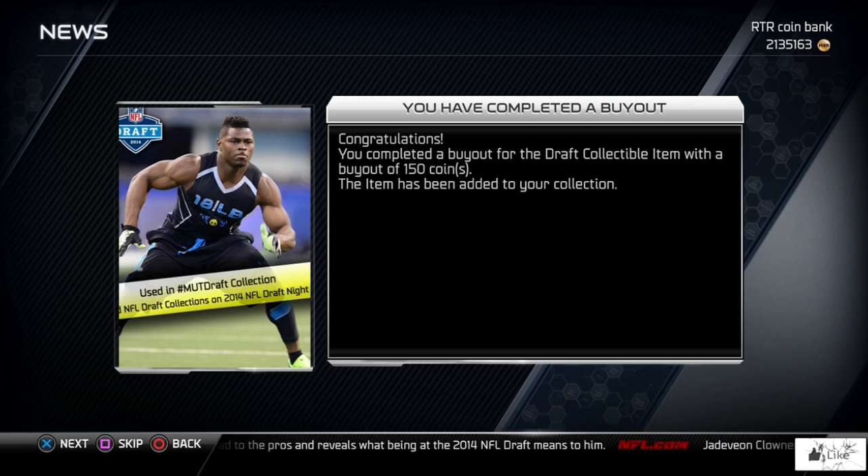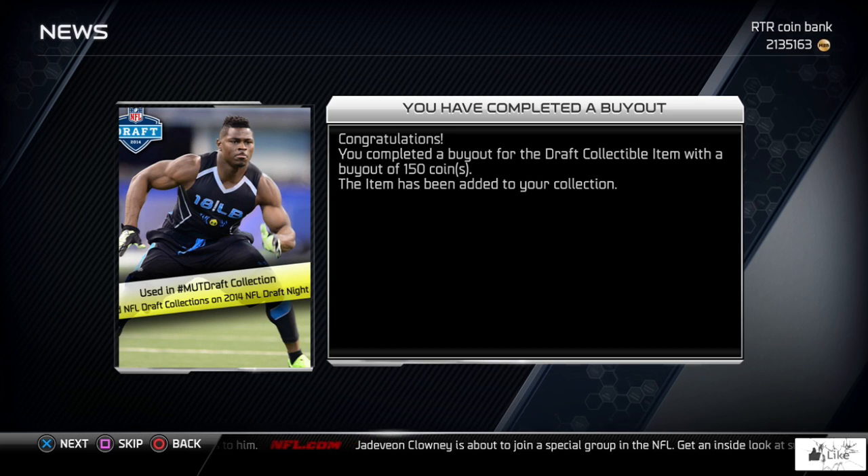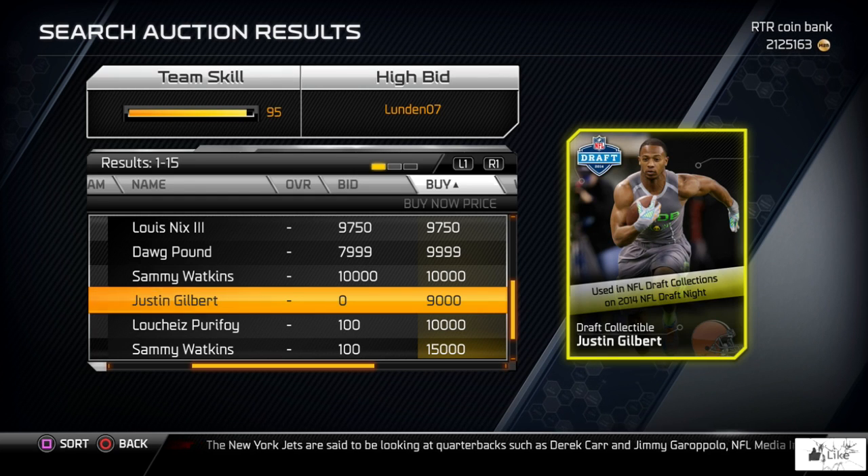What I think happened was someone had Khalil Mac's NFL Draft collectible for the Buccaneers — maybe they were just trying to sell stuff quickly going along with the draft — and they did not pay attention to see that you need this for the draft collection, and they put it up for 150 coins. So I went ahead and quick-scoped that thing.